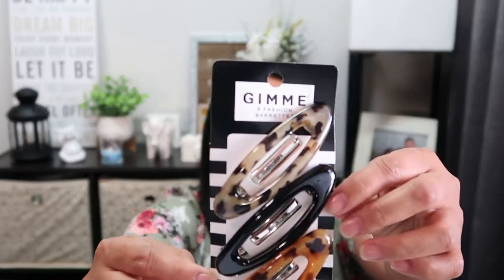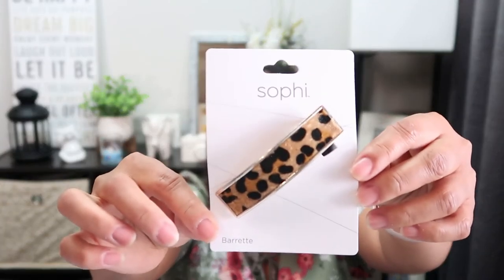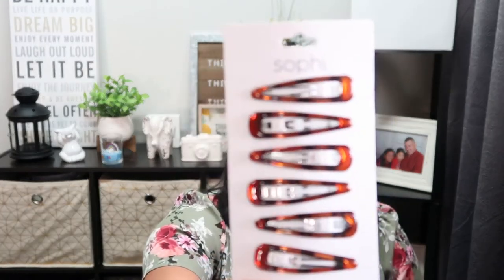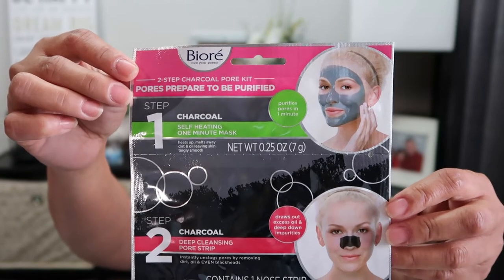I also picked up this Gimme 3 Passion barrette - very simple. I picked up a Sophie from Eye Candy - just one. I also picked up these snap clips with six pieces. And there's also this mask from Bure - it's a two-step charcoal work kit.